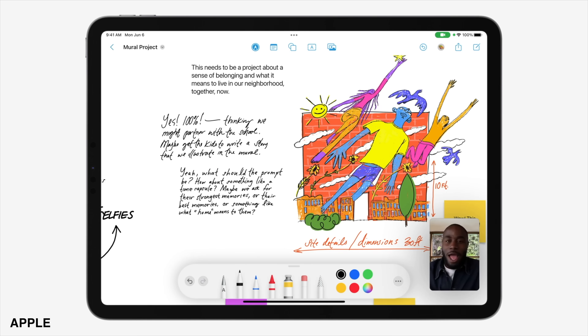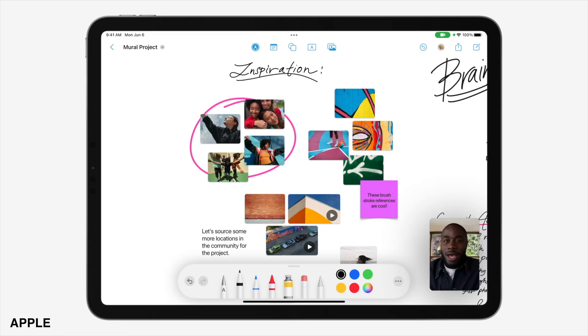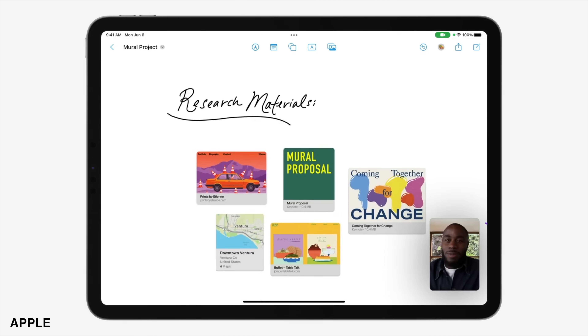I know iPadOS didn't get the full home screen revamp that the iPhone saw, but there's just a bunch of really cool, interesting things that nobody ever thought of — things that are here now that are going to make life on the iPad better. And there are a few things that have some extra weight to them, some things that are really going to have an outsized impact when it comes to productivity.